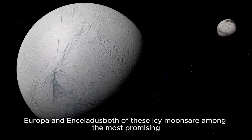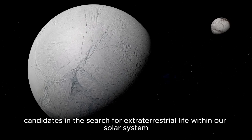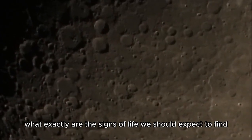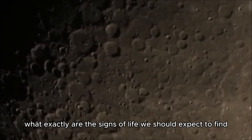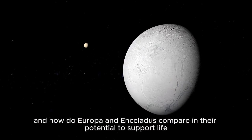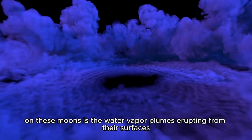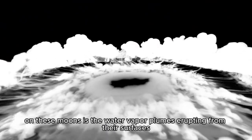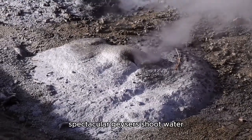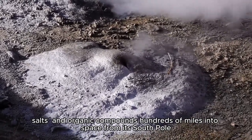Europa and Enceladus are both among the most promising candidates in the search for extraterrestrial life within our solar system. One of the most significant potential signs of life on these moons is the water vapor plumes erupting from their surfaces. On Enceladus, spectacular geysers shoot water, salts, and organic compounds hundreds of miles into space from its south pole. These plumes serve as direct evidence of a subsurface ocean in contact with the moon's rocky core — a crucial factor for sustaining life.